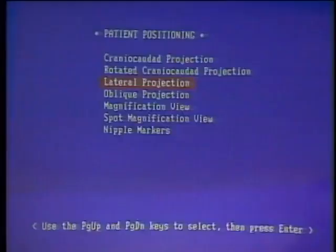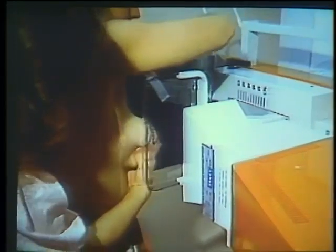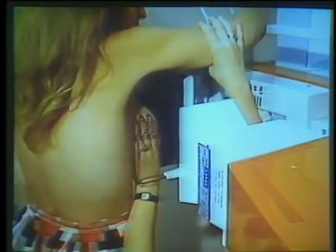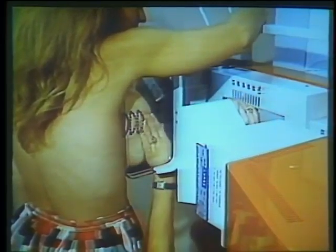The mammography teaching file is used for training technologists, physicians, and medical students. We're showing an active live segment from the video disc with audio and video, showing the actual positioning for taking the breast x-ray. It's important for physicians to know the process of how images are obtained as well as how to read them. Once we get the images, we can go back to the teaching cases and look at sample cases.